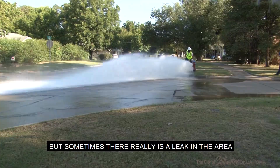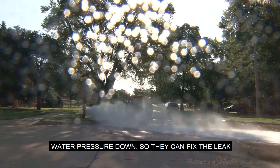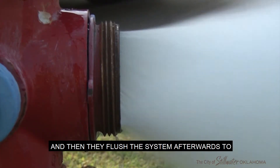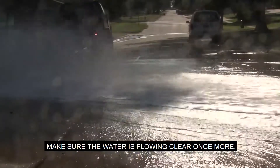But sometimes there really is a leak in the area, and the city will flush a hydrant to take the water pressure down so they can fix the leak, and then they flush the system afterwards to make sure the water is flowing clear once more.